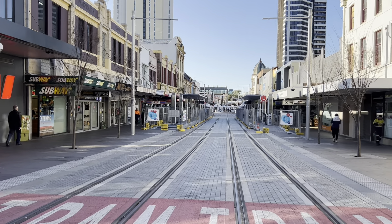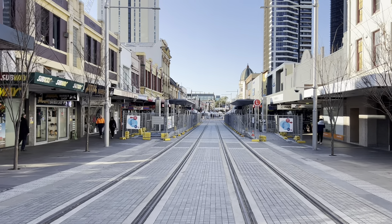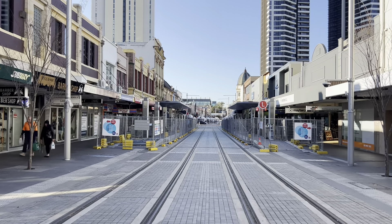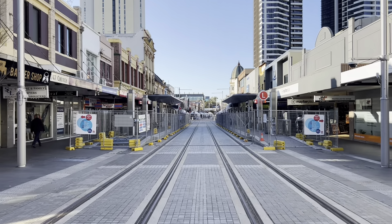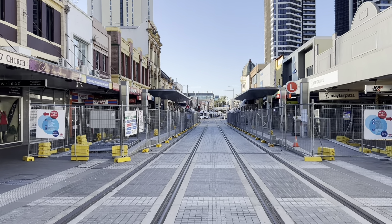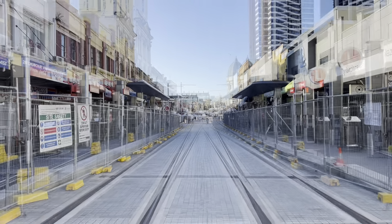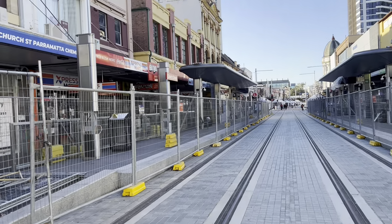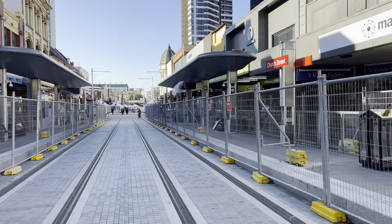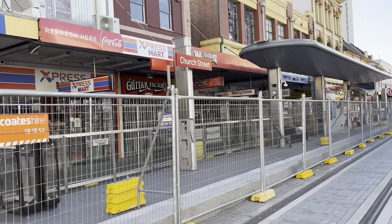G'day everyone, it's Phil here and thanks for watching Sydney Trains Vlogs. I'm currently in Parramatta to do another Parramatta light rail construction update video. This time it is on the Church Street light rail stop. I've been unable to do this one for the last few visits to Parramatta as there's been some workers here doing their thing, so fair enough. At Church Street, you can actually walk on the tracks between the platforms, so we'll have a look at one side and then walk back and look at the other.